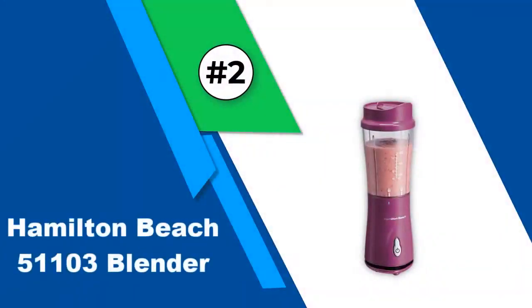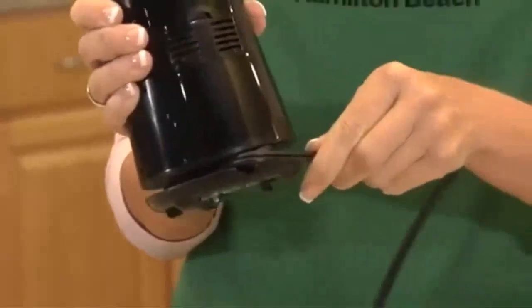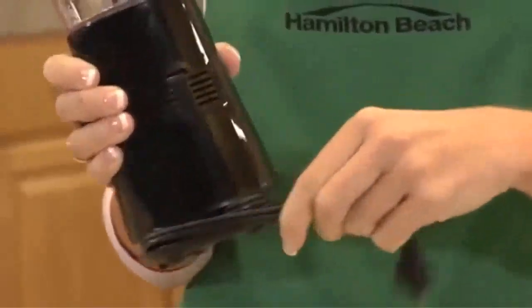Number two: the Hamilton Beach 51103 Blender — our choice for best value for making protein shakes. If you're looking for an all-around great kitchen blender, you're going to be disappointed in this model, but if you're looking for a shake-making workhorse, you're in luck.